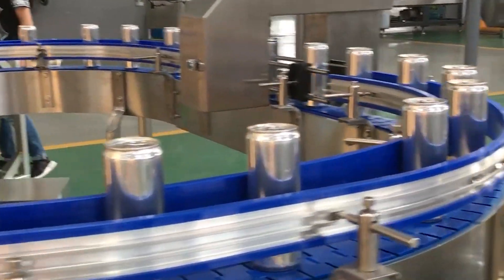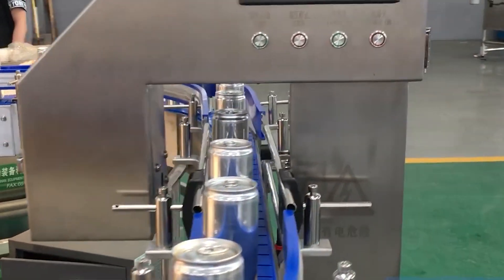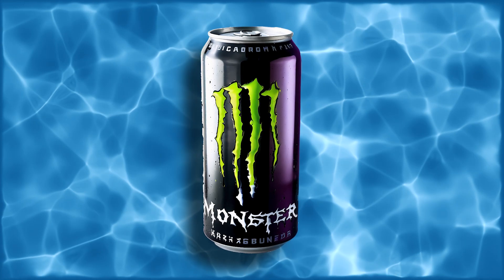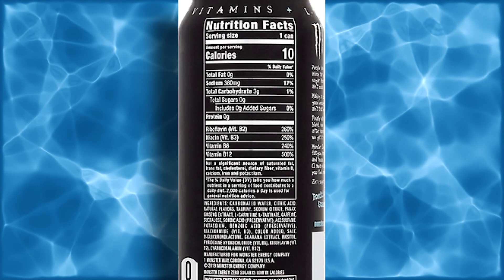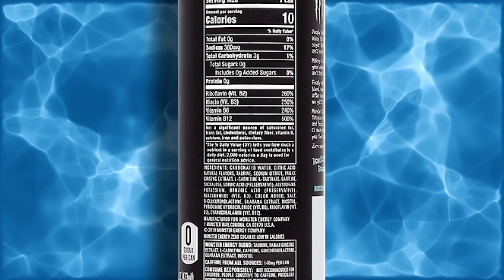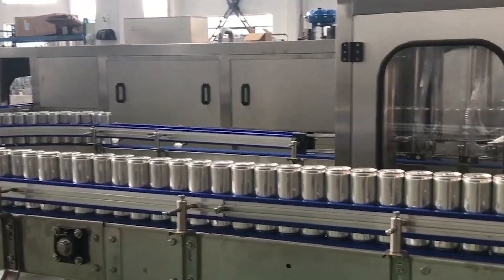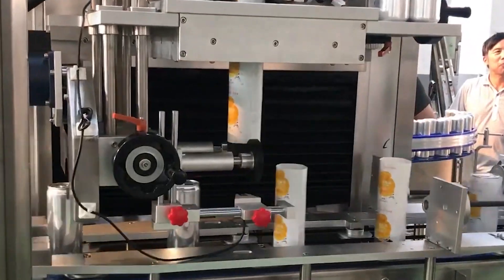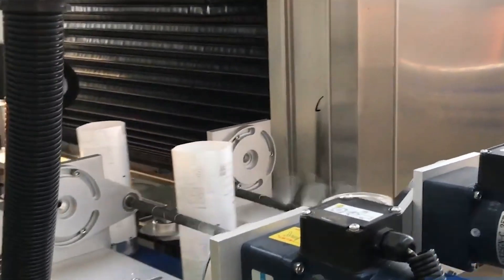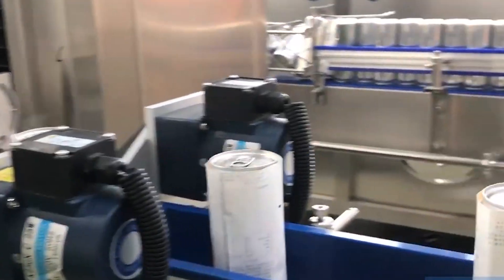Now that the cans are filled, sealed, and cleaned, they move on to the labeling stage. Each can is wrapped in a distinctive label that bears the Monster Energy logo, along with important information such as nutritional facts and ingredient lists. The labeling process is fully automated, with machines applying labels at high speeds to match the rapid pace of production. This step is not only about branding, but also about providing consumers with the information they need to make informed choices.